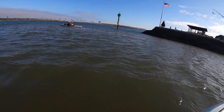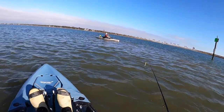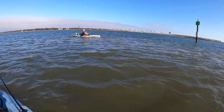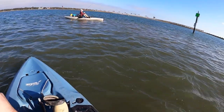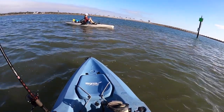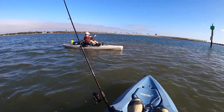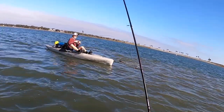Reel that sucker in! Oh, he's a big guy — yeah dude, let's go! Nice! Dang, good freaking catch bro. That's how we do it.